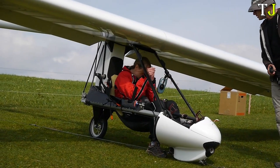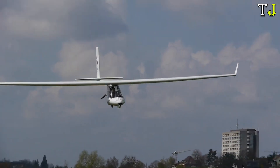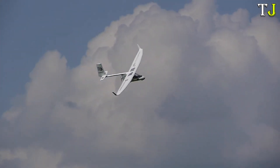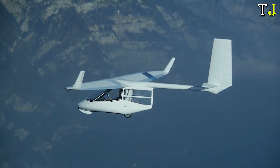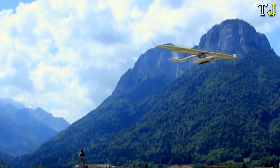Available in three versions, including an electric motor variant, the Archaeopteryx can achieve speeds of up to 130 km per hour and has a range of 500 km in ideal conditions. With a top price of $128,000, it's a testament to ingenuity and aeronautical craftsmanship.